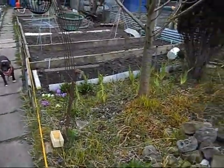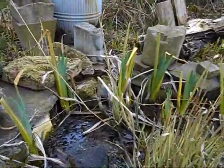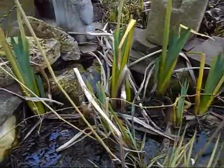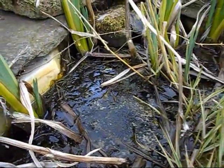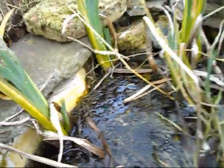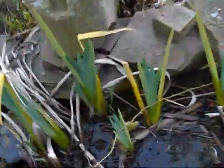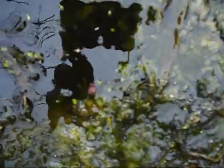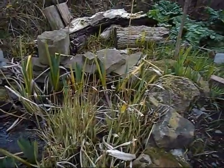Nice to see a little bit of greenery starting. Now the tadpoles have all hatched — millions of tiny little tadpoles all over. And I'll have to give the pond a little bit of a fill up.